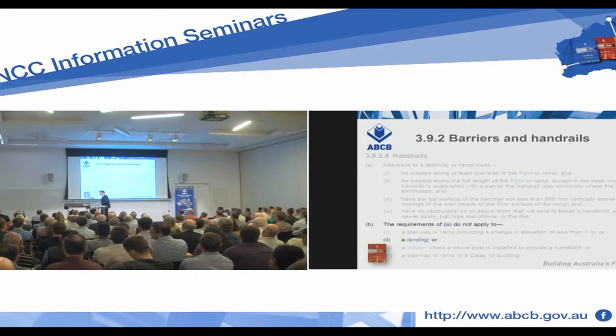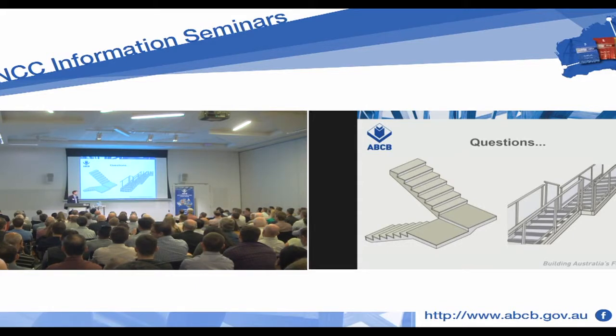It doesn't extend into the landing. What's more, the requirements of A do not apply to a landing. So this design is okay. You can have that break in the handrail for volume two. Keep in mind for volume one, it could be that your stair needs to be accessible in accordance with D31, and therefore you get to 1428.1, which requires continuity around the landing. But volume two? It's ugly, I wouldn't do it, I wouldn't accept that — but you can do it.